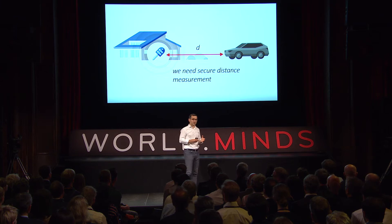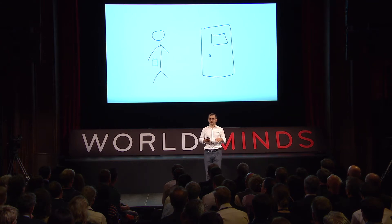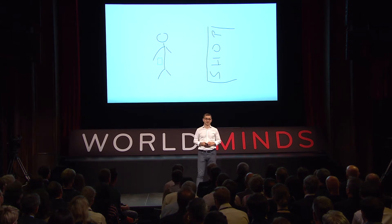In order to solve these kinds of problems, we need to securely measure the distance between a key and a car. This might seem trivial — humans are pretty good at estimating distances — but how do wireless devices do this? This is not only a problem in cars; it applies to your home, your laptop, and payments. If you want devices that recognize your proximity and unlock automatically, you need secure proximity measurement.